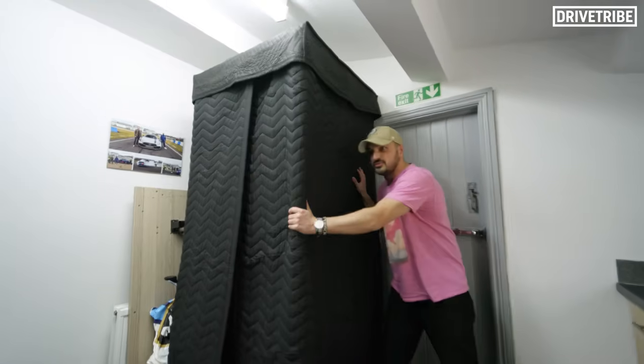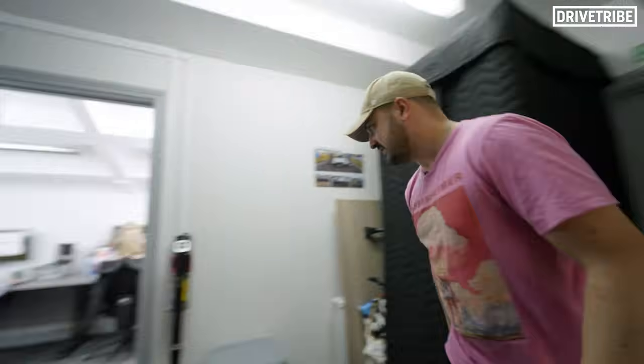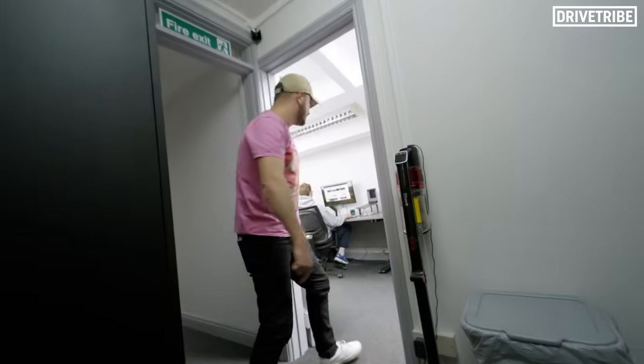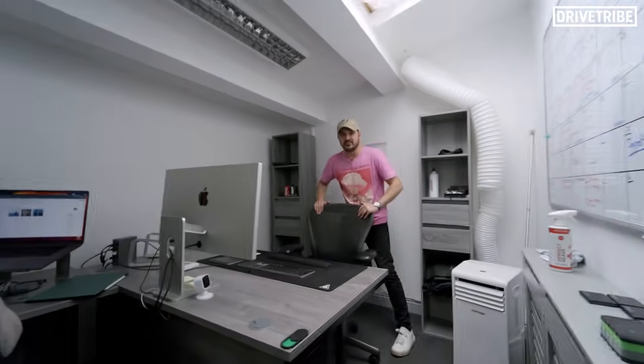We've got a sound booth crammed into our kitchen. Who wants to hear me doing voiceover while they're making their lunch? No one. Even the Hoover's tiny. Alex and Eve are in here. The boss man, head of operations Nick, should be here but he hates this place to work so much he's gone. We need a new office — it needs to be bigger. Let's go check out some places.